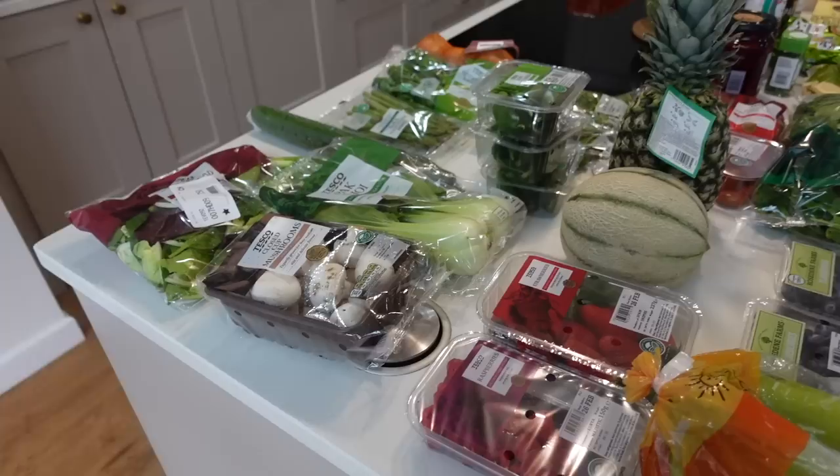As per the CMA guidelines, I'm required to tell you that I have worked with Tesco in the past; however, this isn't an ad and everything has been bought with my own money. What I'm going to do is run through everything that we bought and then at the end of the video I'll run through our meal plan, so let's go.